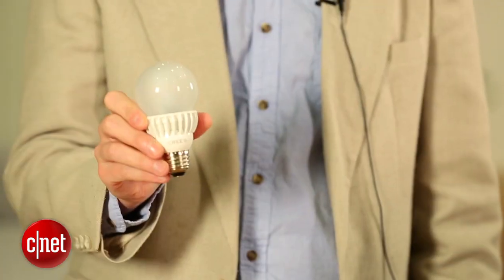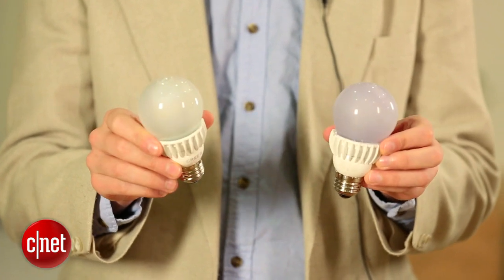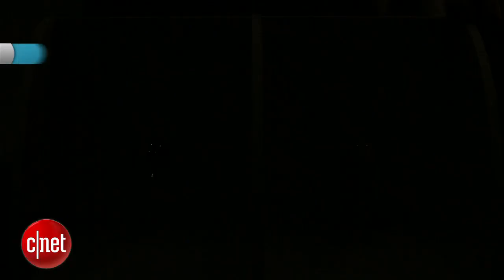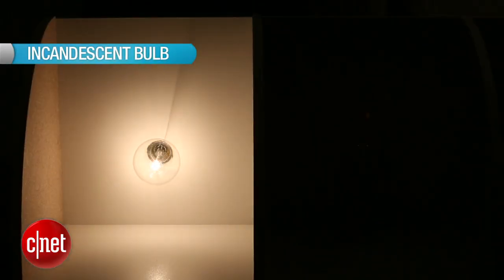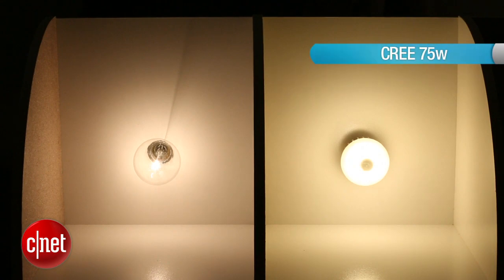This bulb keeps a lot of the attractive specifications of the previous Cree bulbs. It's got a 25,000 hour lifespan, so it'll last you over 20 years if you use it for three hours a day. It also has 2700K of color temperature, which gives it a nice warm yellowy glow. And it's got a 10 year warranty like other Cree bulbs — we love that. That's something you can't find with any other manufacturer.